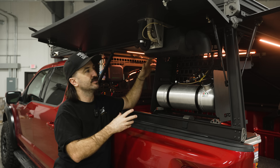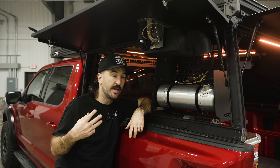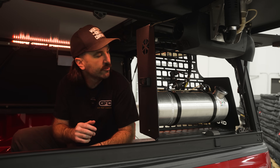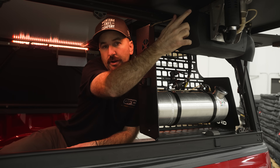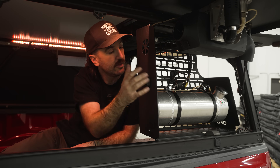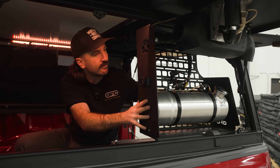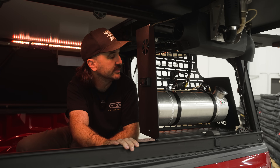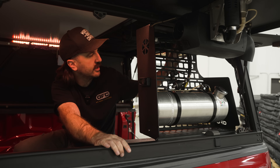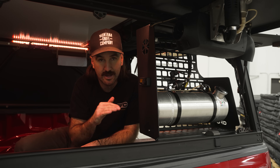I'll go through each part of the system and how it works, then we'll bring Thomas in who's been testing this thing in the field for three weeks. Having the side panel open isn't how you'd run this heater, but it's the best way to show you all the components. You've got the heater unit right here that mounts to the side panel. In here you have this main chassis that mounts to the space frame of the camper, with a custom fit kit, a 2.1-gallon fuel tank, and a full custom wiring harness.